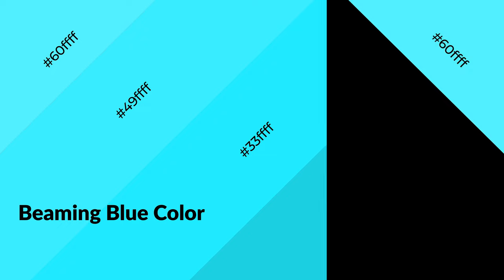Beaming blue is a cool color, and it emits calming, serene, soothing, refreshing, spacious, unwinding, peace and relaxed emotions.